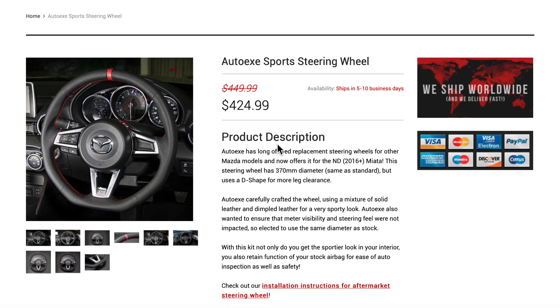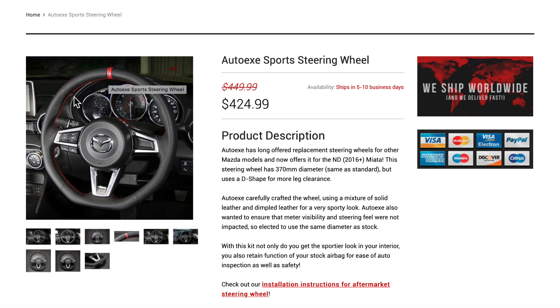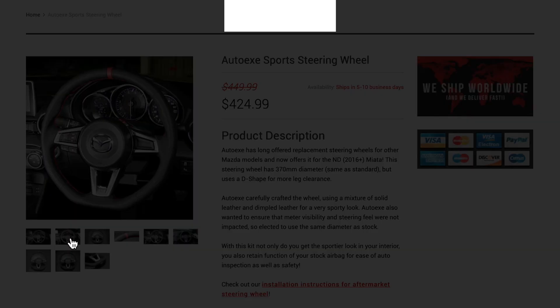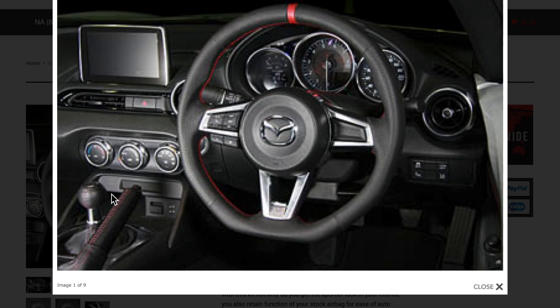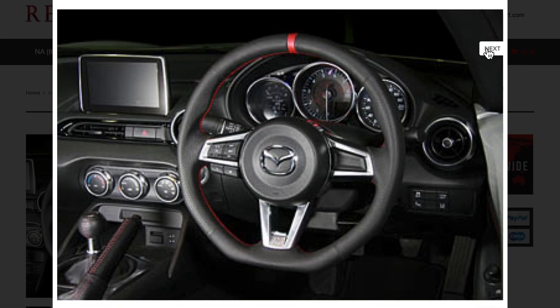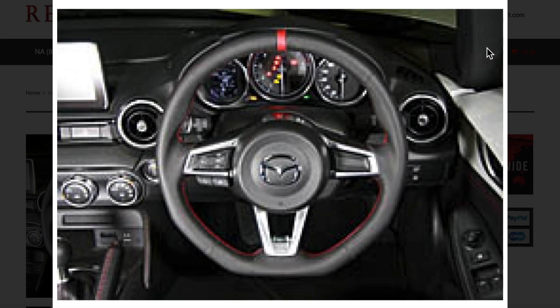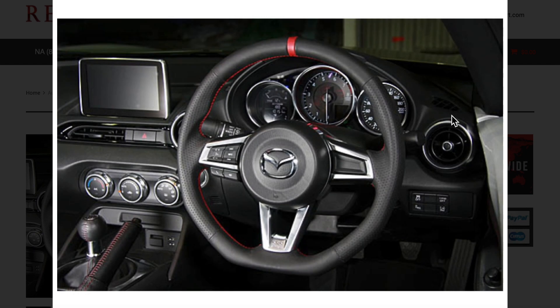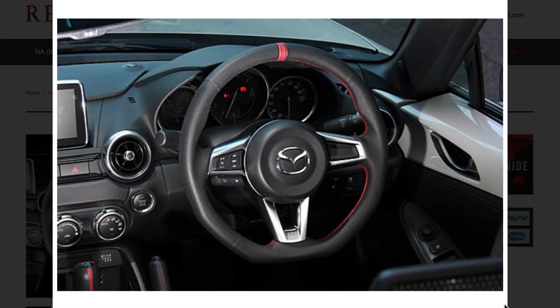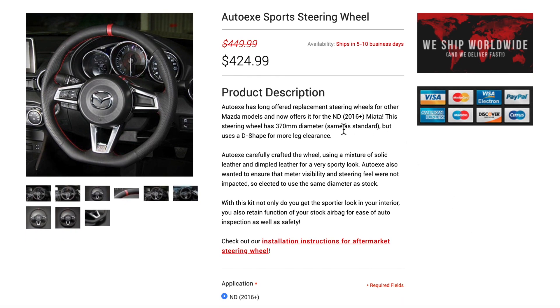The AutoX steering wheel is $425 and is nice. It has a red accent at the noon marker, the stitching looks nice, and it has a flat bottom. What really stands out compared to the Cypher is that noon marker in red. Looking at the specs: it's 370 millimeter diameter — same as your existing OEM. It's a mixture of solid and perforated leather. The horizontal thickness is approximately 36.4 millimeters versus OEM 33.9, so a little bit thicker, which is nice. Vertical thickness is approximately 28 millimeters versus stock 28.3. So this AutoX sports steering wheel at $425 could definitely be a possibility.